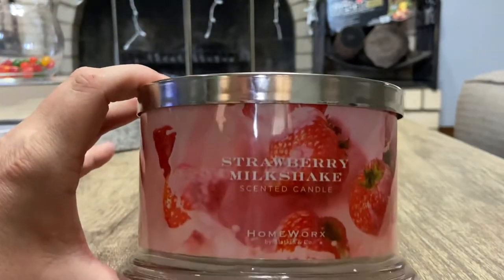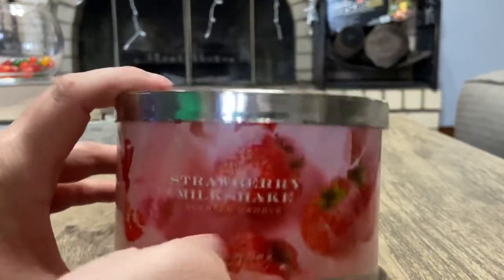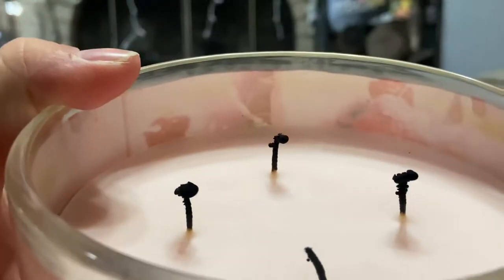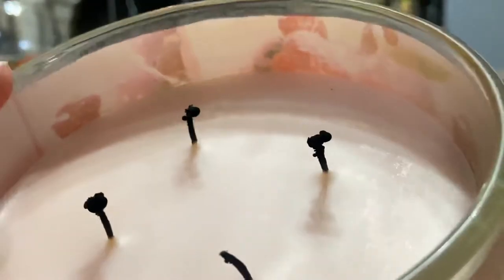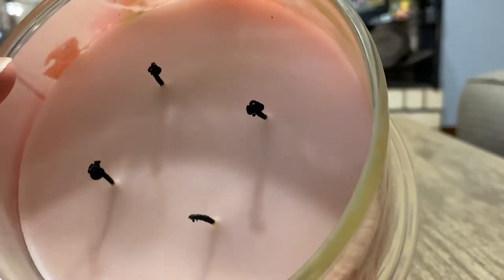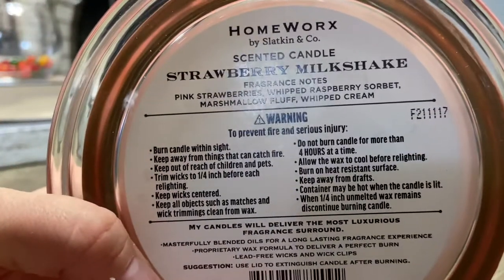Sorry — say hi Abby! I didn't realize she was in here. So yeah, it is a light pink wax — it looks white but it's a light pink, definitely like a soft baby pink, very pretty. I have lit this a couple of times, burned it for about three hours each time.